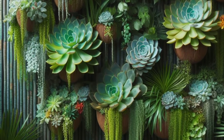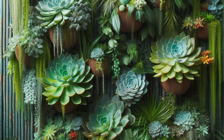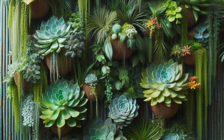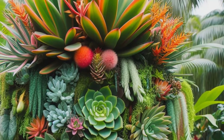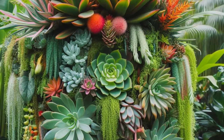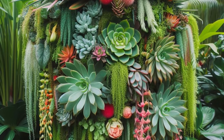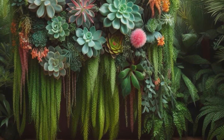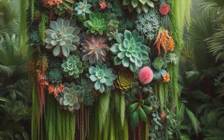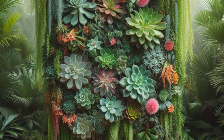Transport yourself to a lush tropical paradise with this captivating vertical succulent garden idea, inspired by the vibrant beauty of exotic rainforests. Picture succulents adorned with bold foliage and bursts of vibrant blooms, carefully arranged in layers of cascading greenery that mimic the lush canopy of a tropical oasis. Each leaf and flower adds to the tapestry of colors and textures, creating a verdant masterpiece that beckons you to immerse yourself in its beauty. Close your eyes and feel the gentle breeze rustling through the leaves, hear the distant calls of exotic birds, and let the intoxicating scent of tropical blooms envelop you.